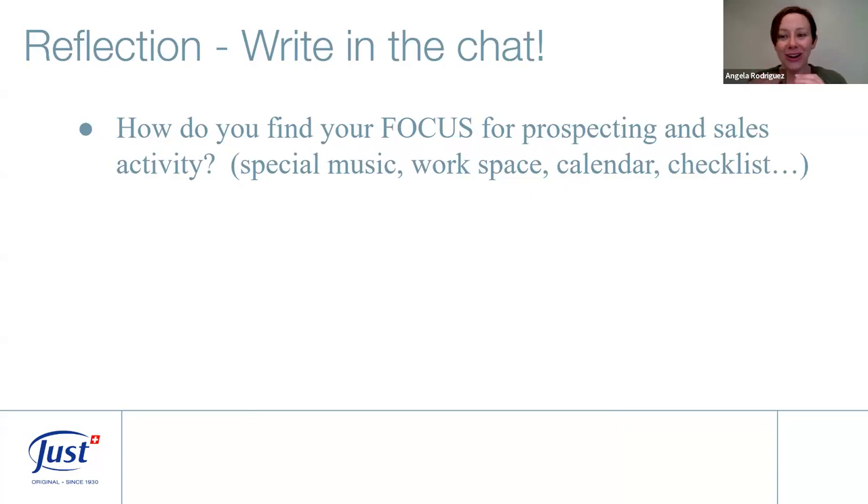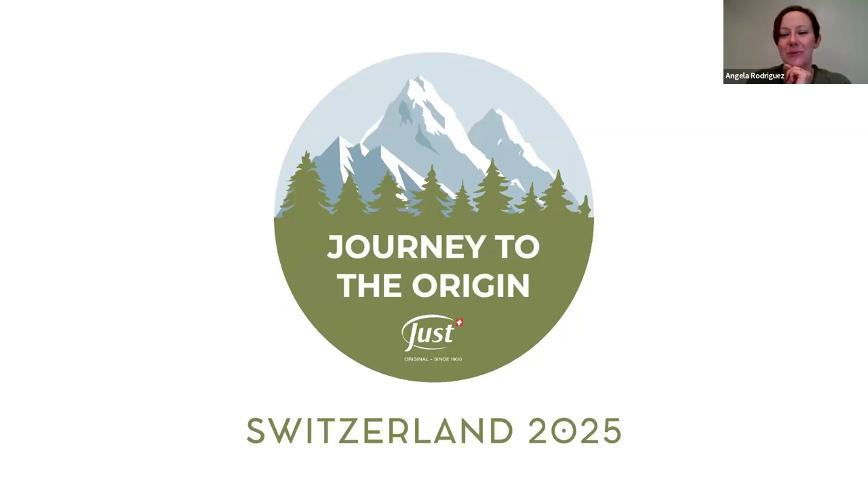Quick reflection: how do you find your focus for prospecting and sales activities? Special music beforehand? A specific workplace? A calendar, checklist, or report? For me, I like to pull up a customer report — a list of all customers and ex-consultants — so I have a list to start from. Having a specific number, like 'I'm going to talk to 10 people today,' and focus music to get out of mom mode and into work mode can be really helpful.